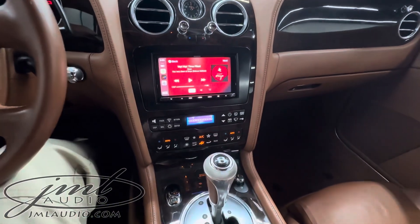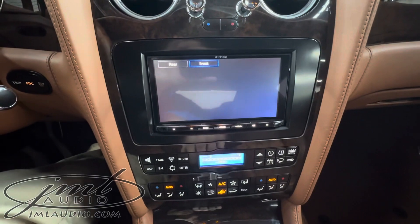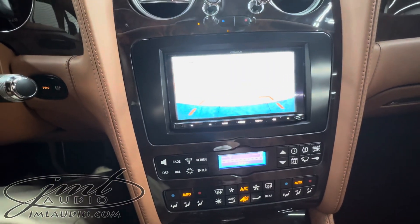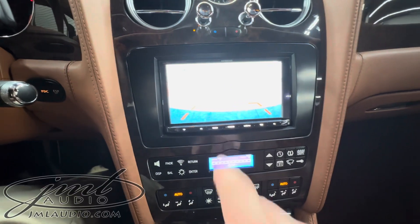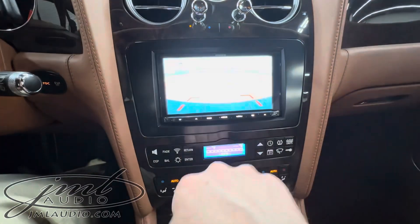As soon as we go in reverse you'll see the high-res backup camera. At the same time, as soon as we go into drive you'll have the forward approach camera come up on our main system, and we can go back to the reverse camera or back to the forward approach camera. You can also activate that forward camera anytime just by touching this button right here.